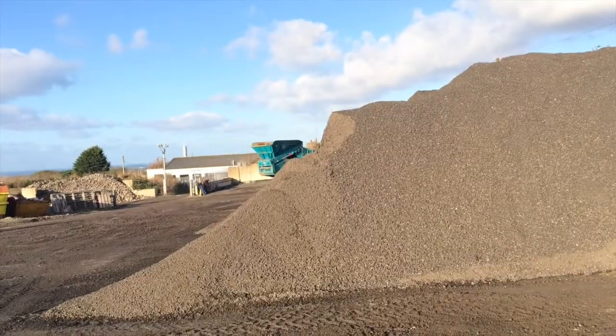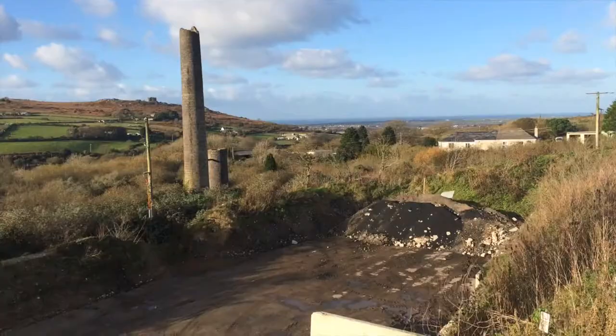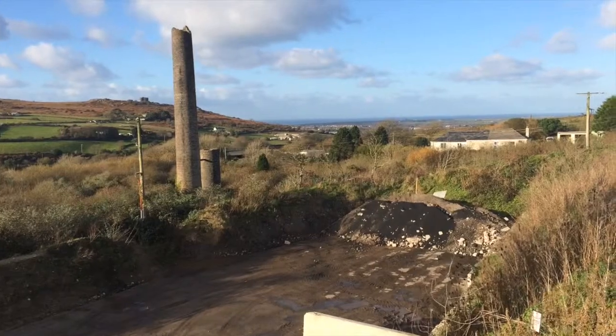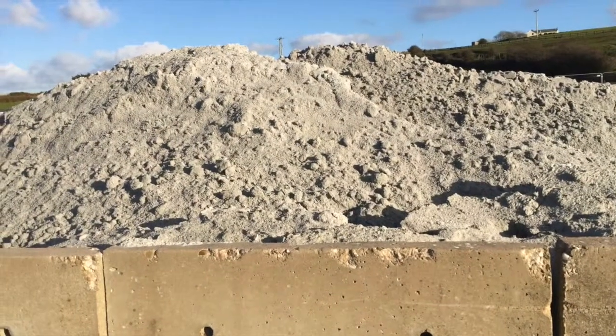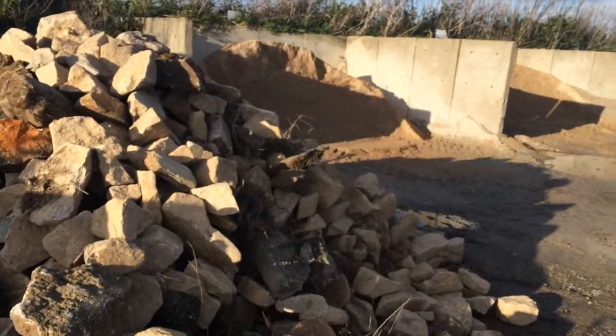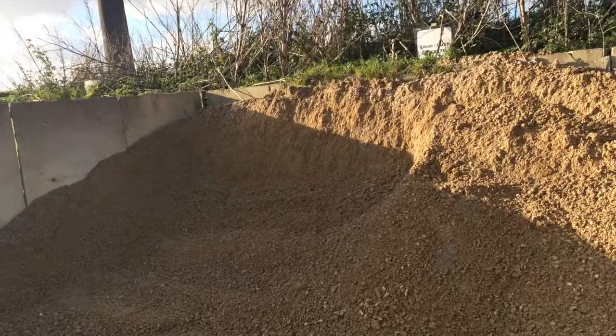The recycling of these aggregates is key, not just for Cormac but for the environment. It's a whole cradle to grave closed loop system. So the waste comes up off the road, it's processed and then put back out onto the highway or other schemes. So there's no waste going to landfill — it's all being reused and recycled.